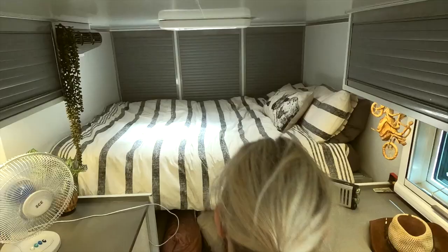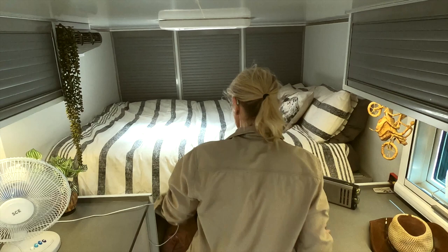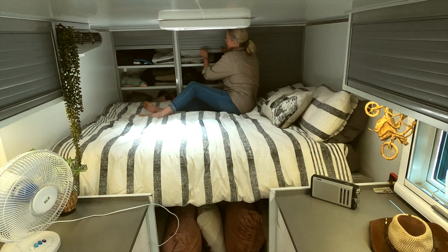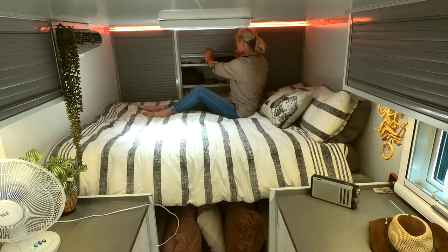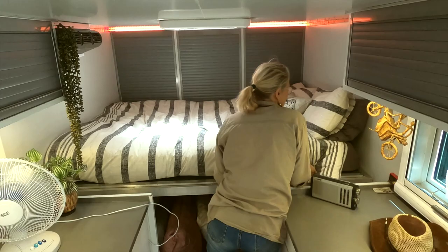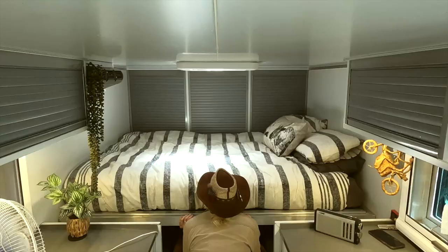Simple as that. What we particularly like is that it is full length — six feet long — and we can fully sit up in bed, which we both really like. All three cupboards at the back have sliding doors and hold all our clothes. The middle one has a USB port or two and a light switch for the LED lights.